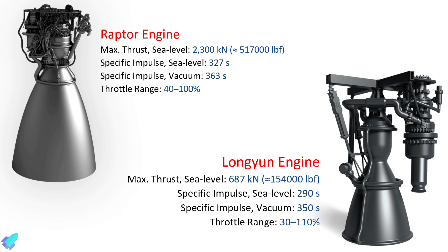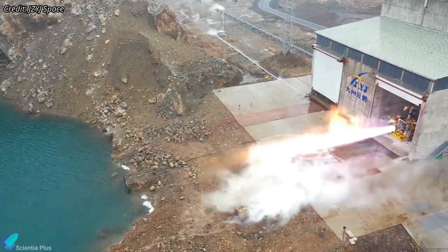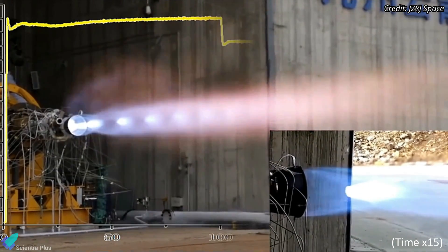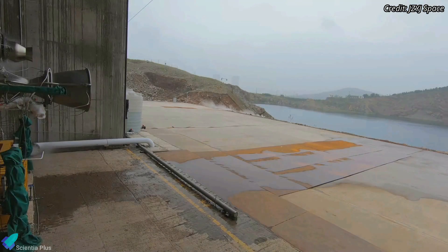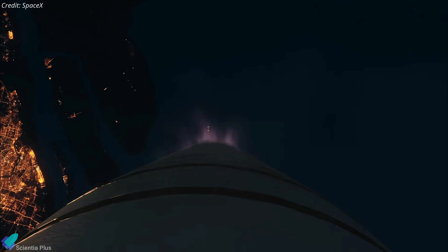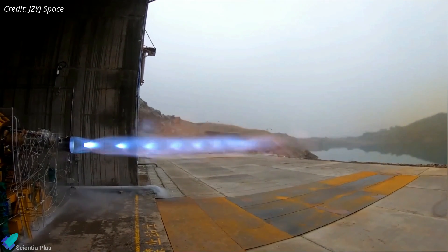The sea level and vacuum variants of Raptor have specific impulses of 327 and 363 seconds, and for Longyun they are 290 and 350 seconds. Raptor engines have conducted several flight tests. So far, the Longyun engines have completed several gas generator hot test evaluations and passed the customer review. According to the manufacturer, all engine systems functioned normally during the hot test run and the performance indicators were in line with expectations. The reliability of the ignition system and the speed and efficiency of the turbopumps were also verified. Longyun engines have also undergone evaluation tests at very low tank pressures to address issues from insufficient tank pressure during rocket recovery.